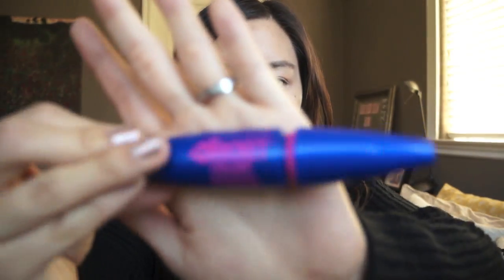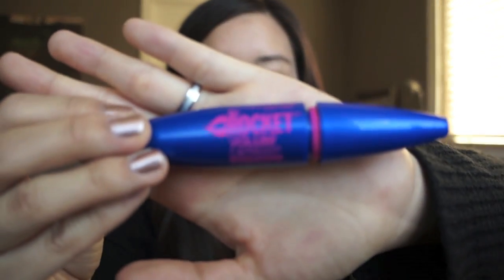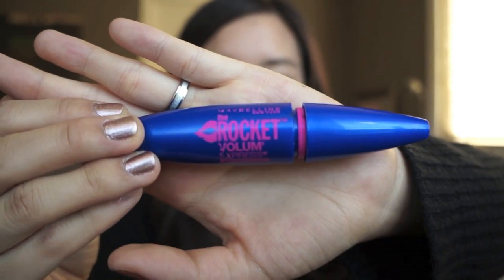The last product is a mascara — the Maybelline Rocket Volume Express Waterproof Mascara. I can't even see the color but it's black for sure. I started using this because of my friend Christy, also known as Verbal Clouds, and a bunch of other YouTube gurus who raved about it, and I actually really did like it a lot.